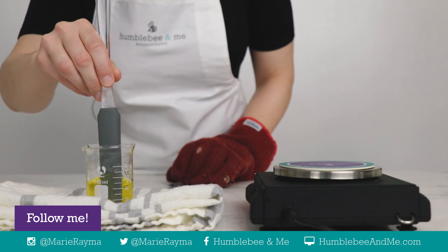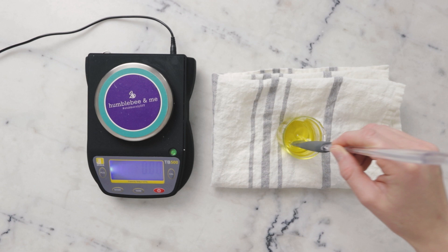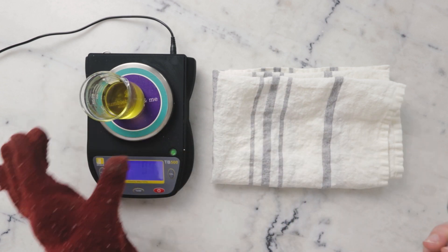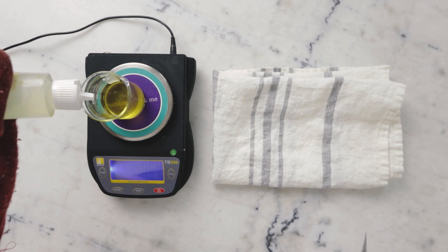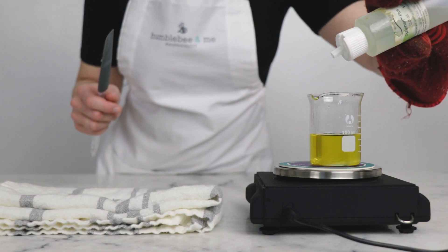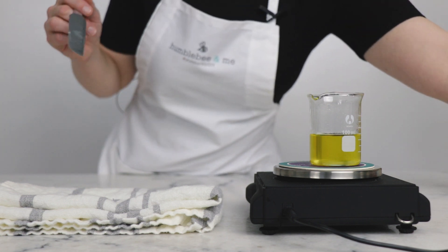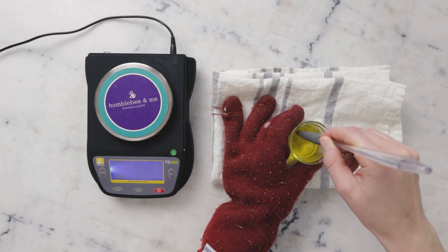Once the mixture has melted, remove it from the oven. Now all that's left to do is add our preservative and then quickly pour the mixture into our mold. I'm going to pop that onto our scale, tare it, and add 0.36 grams Optiphen Plus, which is a reasonably heat-resistant preservative. I'm not too worried about adding it here — it's rated up to 80 degrees, which is about the temperature I heated the oven to.